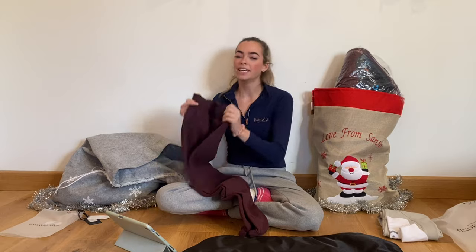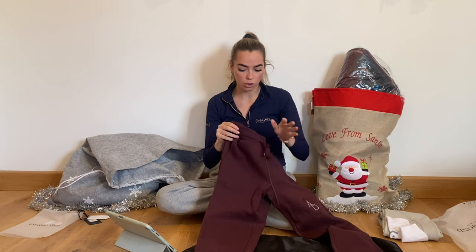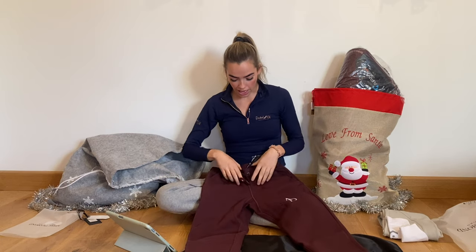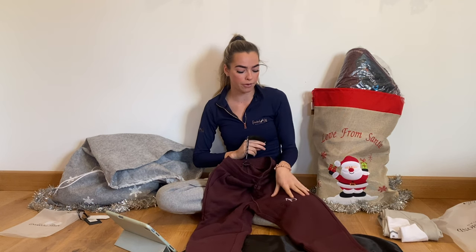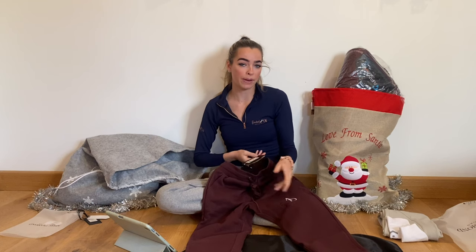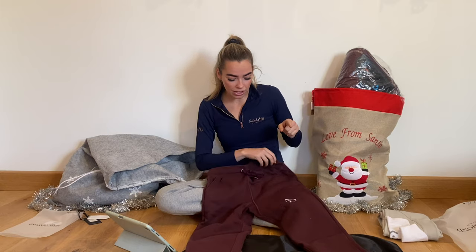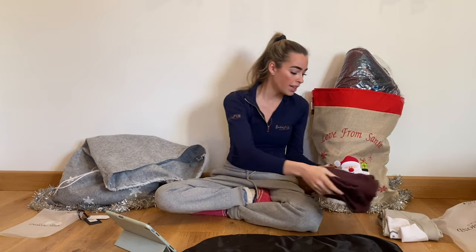I always find it so hard to find joggers that fit my leg and waist because I've got spidey legs, but these fit absolutely perfectly. They're high-waisted with a drawstring, and they've got cuffs at the ankles so they don't ride up — the most annoying thing about most joggers. I got these in a size small, which is an eight, because I prefer the oversized look, but I think I could have gone for a six and they'd still fit fine. These are £40.